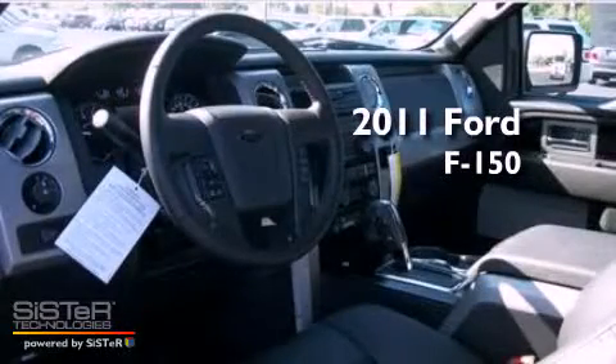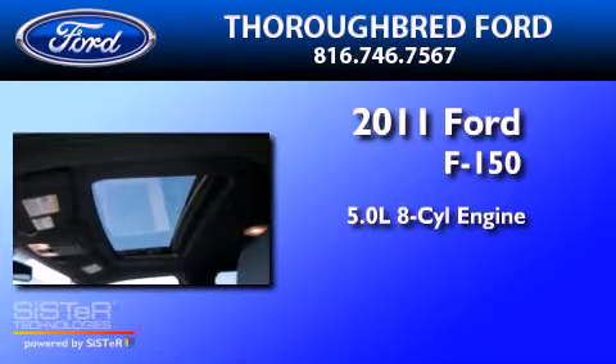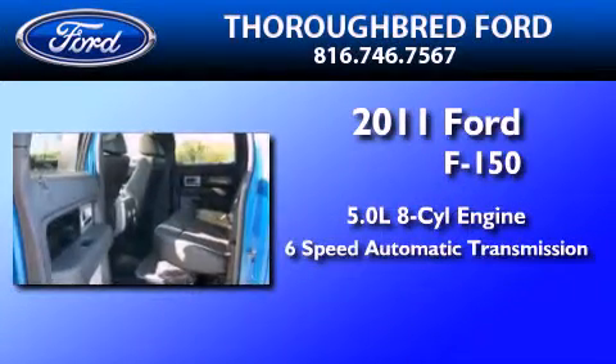This is a brand new 2011 Ford F-150. It has a 5.0 liter 8-cylinder engine and a 6-speed automatic transmission.